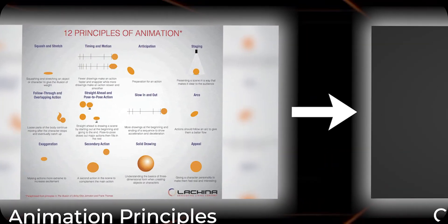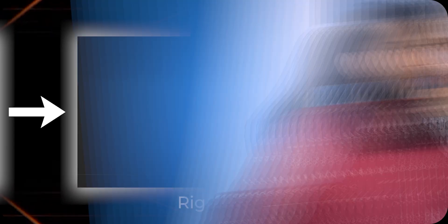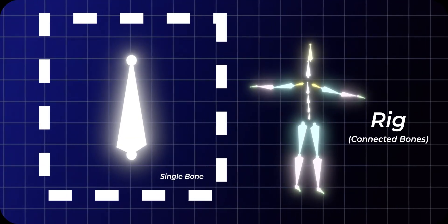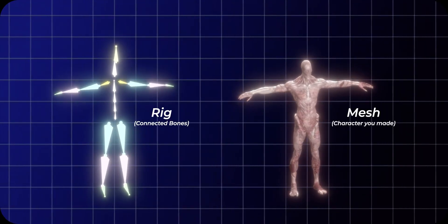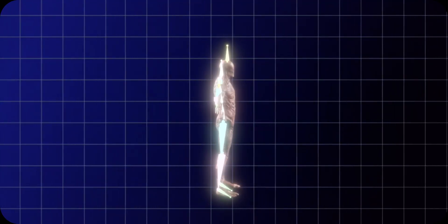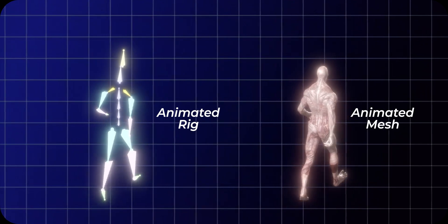As a beginner, you definitely need to know animation principles. After learning those, you can start creating your character. Then comes rigging. But what is rigging? A rig is made up of bones, and these individual bones are placed inside your character mesh. In order to animate the character, we first connect our rig to our mesh, and then we can move our bones and it moves our character. Simple, right?